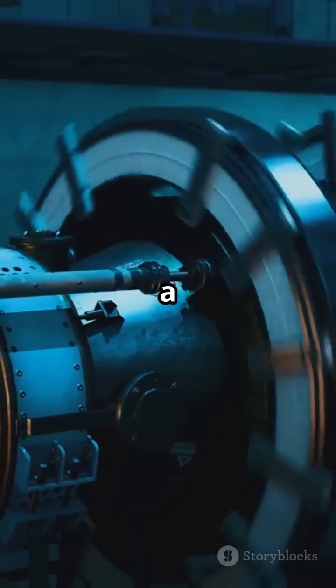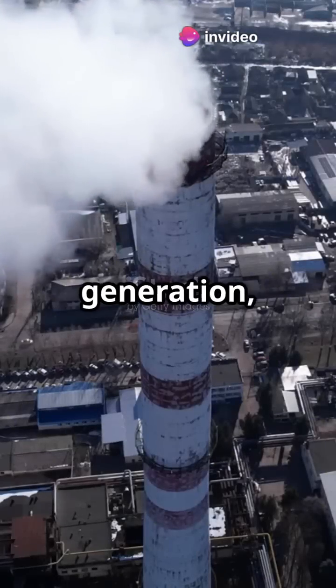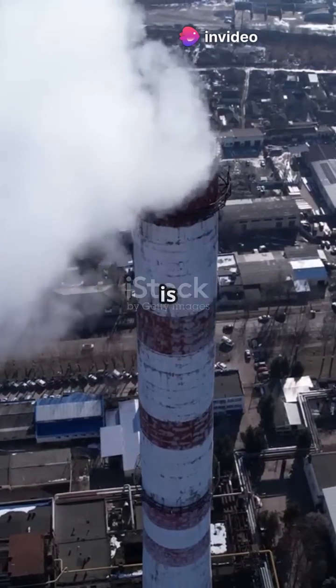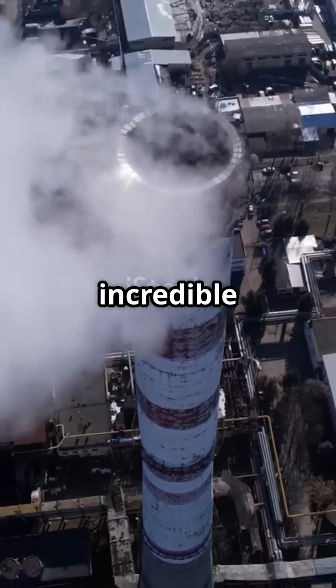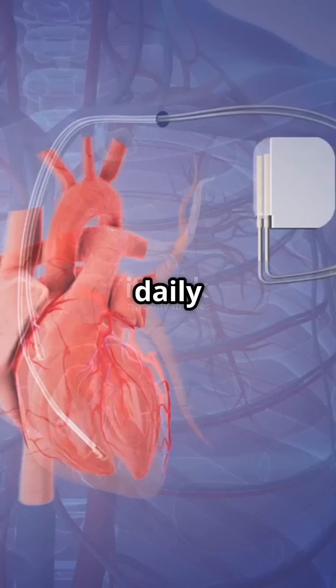They work through a process called radioisotope thermoelectric generation, where nuclear decay is converted into electricity. Now let's talk about how these incredible batteries can transform our daily lives.